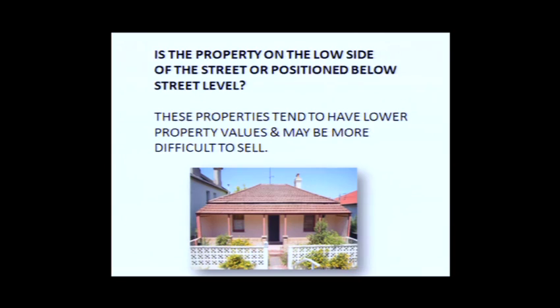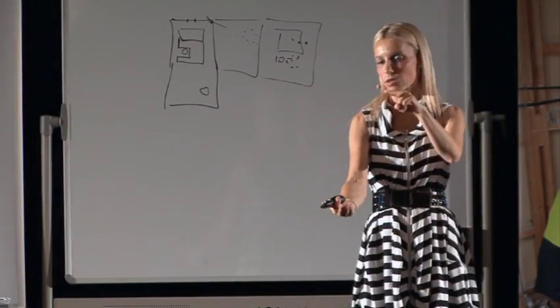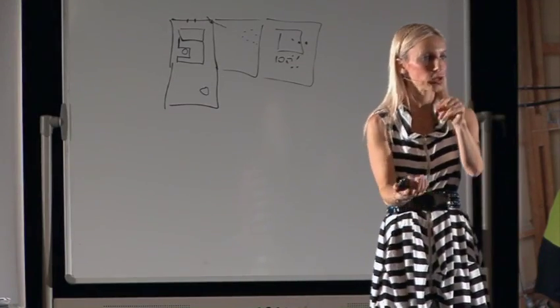Properties on the low side — people absolutely hate properties that are below street level. They also have a higher incidence of water problems like rising damp because when it rains, water naturally falls to the lowest points. Properties only need to be slightly below street level and a lot of people won't buy them. A good example is 18 Bradford Street Balmain, one of my very early renovations — it did take a little longer to sell purely because it was slightly below street level.